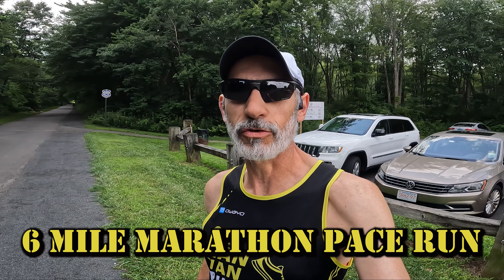Hey everybody, it is Sunday the 15th of July 2023. I'm here at the Farmington Canal Trail once again. Today is my Saturday six mile marathon pace run in week number two of my 2023 New York City marathon training block.